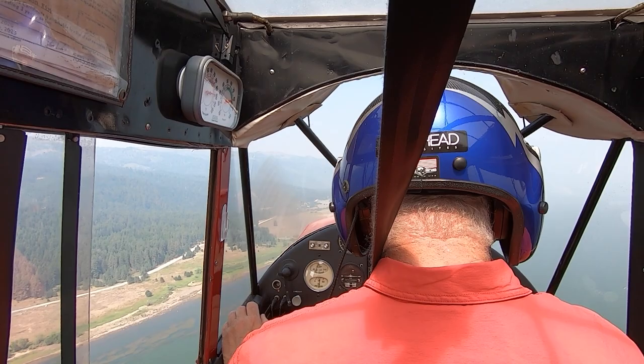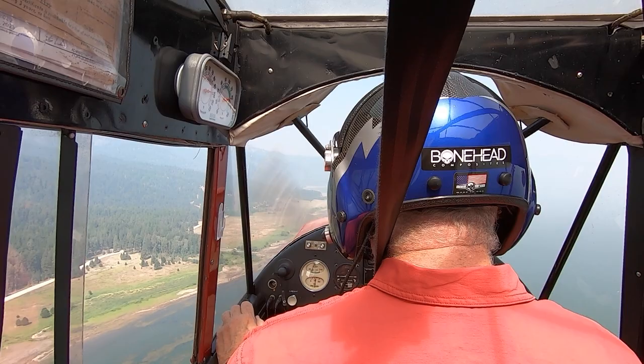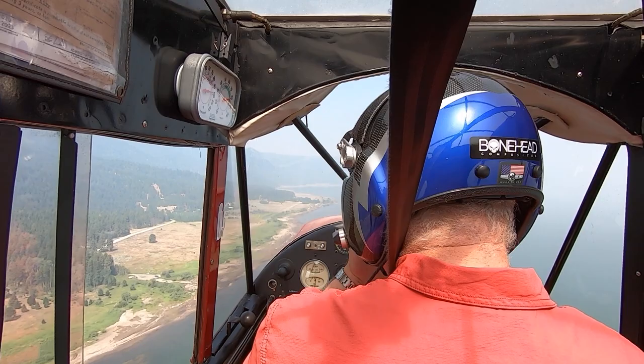People go, oh, I haven't done a stall since my private training. I'm sorry — if you're flying by yourself and not just having fun, you've got to be doing stalls all the time.